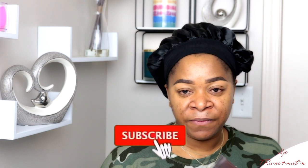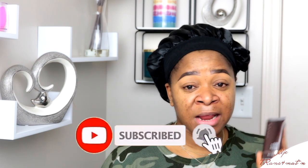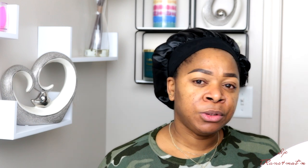This is the Becca Ever-Matte Poreless Priming Perfector. It blurs out your pores and keeps your makeup in place — you won't see any oil on your face. If you have very oily, acne-prone skin — those with acne tend to have very oily skin — this will do a very good job for you. Now let's jump right into foundation.